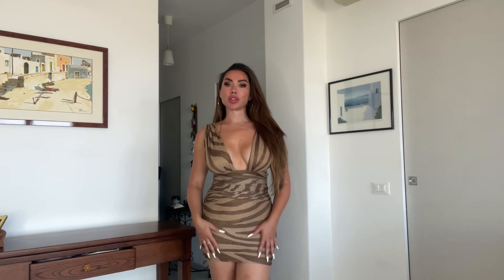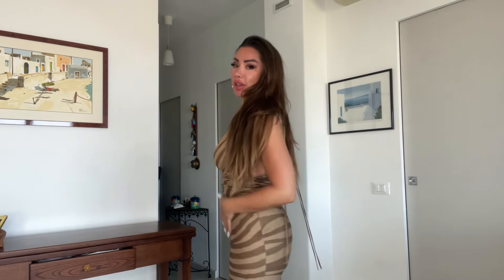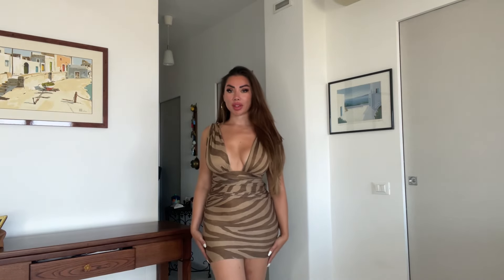First dress is this beautiful animal print dress. I'm absolutely obsessed with it — I love the neckline, I love this style. It's quite short. I would go a size up with this because it's extremely tight, unless you're definitely not in between sizes. I also love this swish detail in the middle. There you go, that's the first dress.